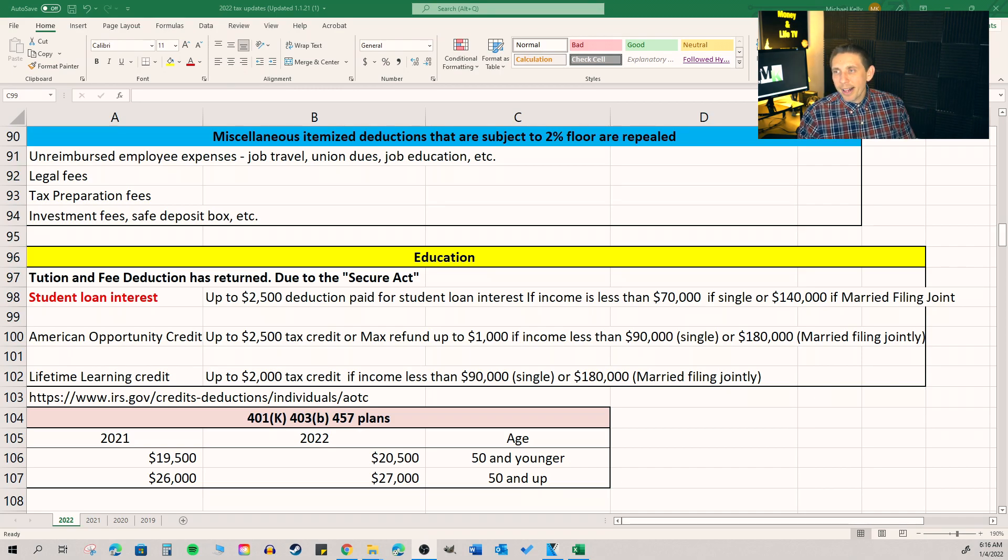Beyond that, the Lifetime Learning Credit is still great and you can get up to $2,000 there. What they've done this year — one distinction — is they've made the income phase-out limitations for the American Opportunity Credit and the Lifetime Learning Credit the same. In the past they've always been different, but they finally made them the same for tax year 2022.